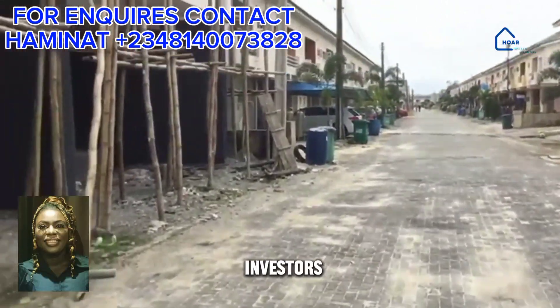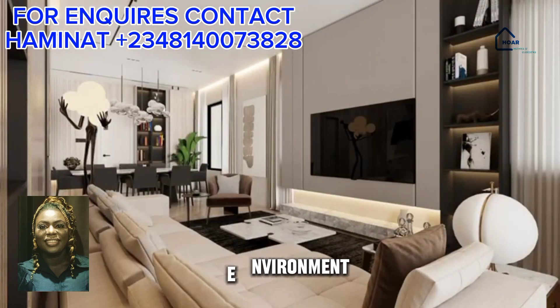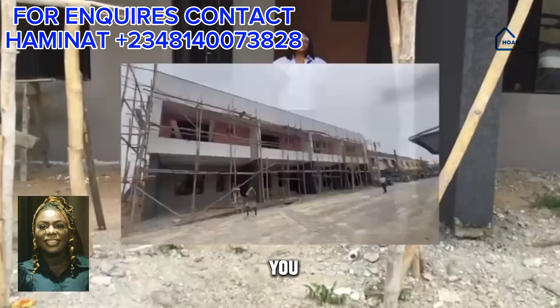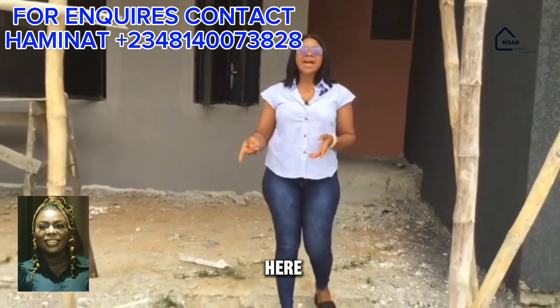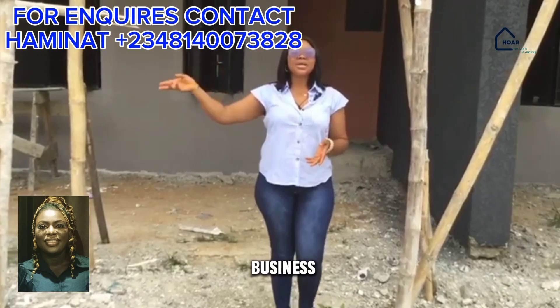Hello, smart investors. Have you been looking for a home in a good environment? If yes, let me introduce to you Broadney Luxury Terrace, located in Meridian Park 2, here in Ajah, behind the prestigious Lagos Business School.